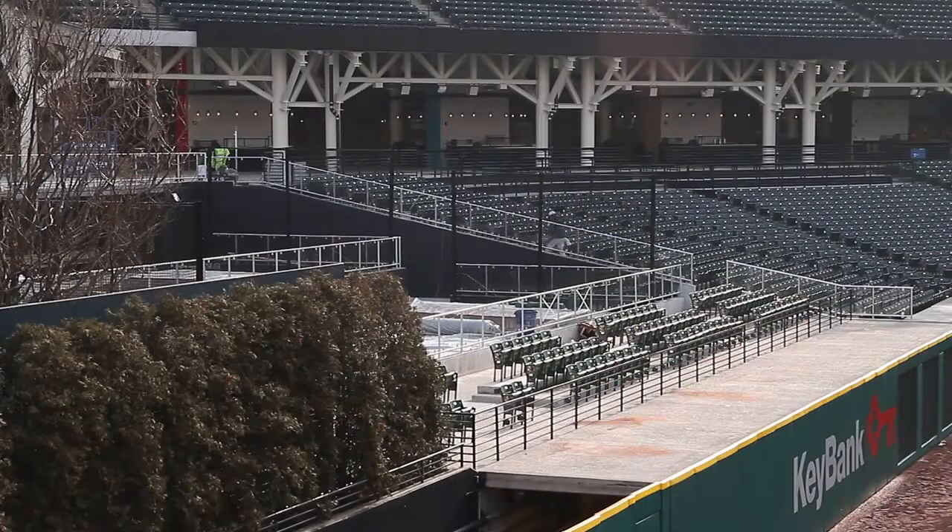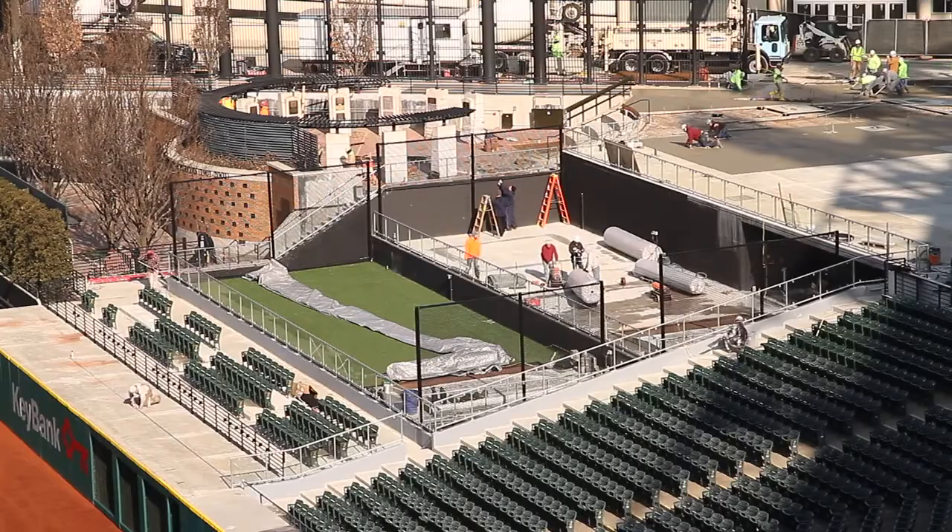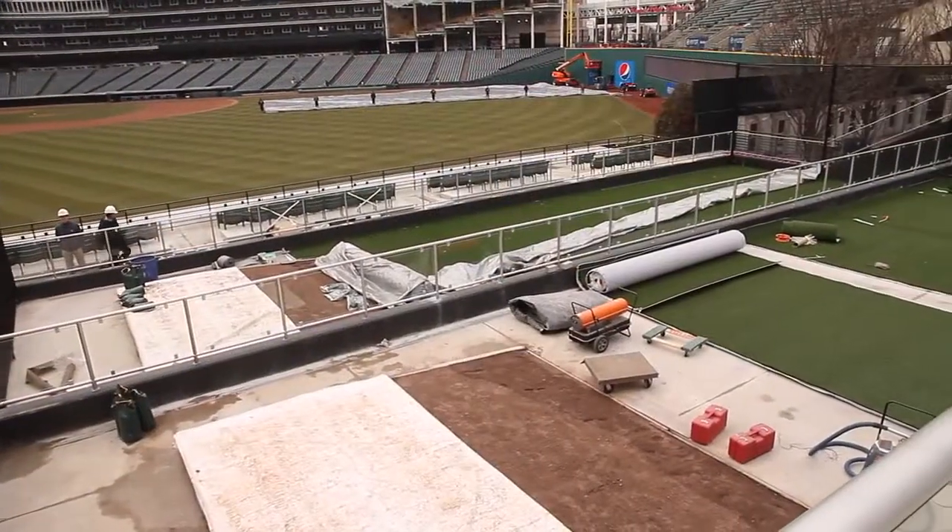In addition to the revamped concourse, the offseason renovations of both bullpens will give fans in right field the ultimate game day experience. Bullpens unlike any in Major League Baseball, stacked in the stands with seats actually in front of them — that's what's new at Progressive Field. Come Friday for the home opener, fans will be able to see everything that Progressive Field has to offer.